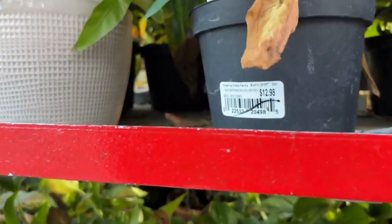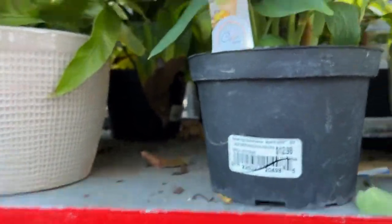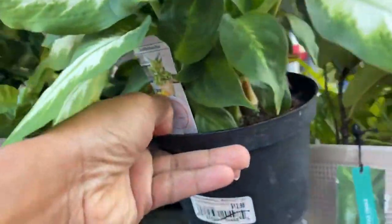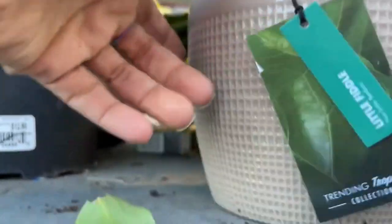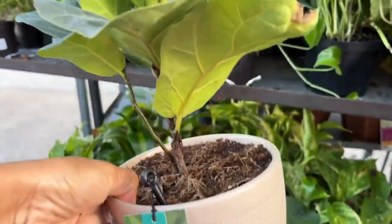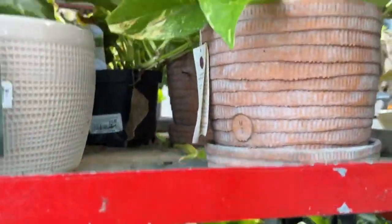Here we have another dumb cane — look how pretty that looks. This will be seven dollars also. So any plant between $10 and $14.99 is seven dollars. We have a little fiddle leaf here — this is $19.99, so this will be half off, ten dollars. Fifteen dollars and up is half off. That's pretty cute and small.